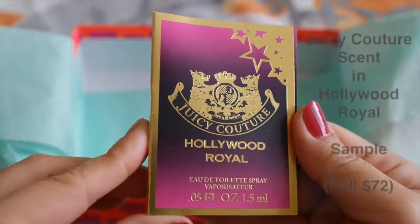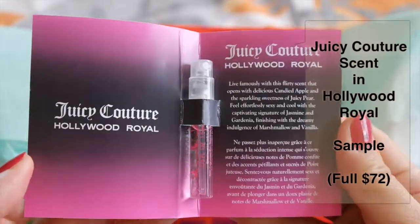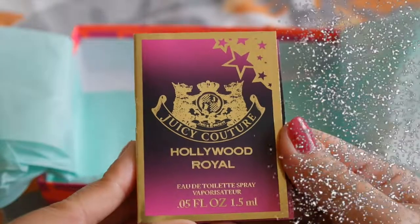And we have a product here from Juicy Couture — a perfume in Hollywood Royal. It is a floral scent with notes of candied apple, light petals, and cashmere blue.